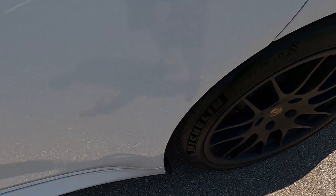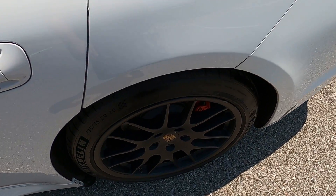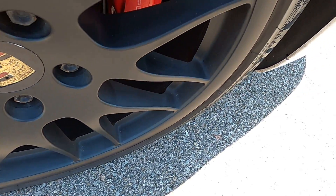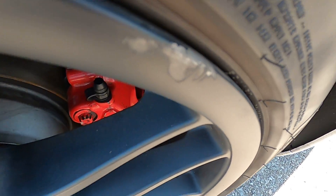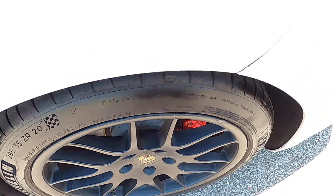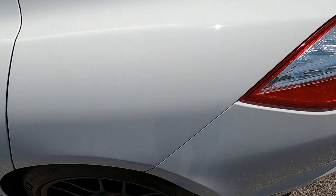Rear driver's side door again looks fantastic. Rear driver's side wheel is in good condition; however, it does just have that small blemish there and those two there, so just a little bit of wear on that. Driver's side rear quarter panel is looking good.